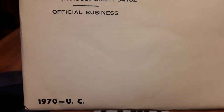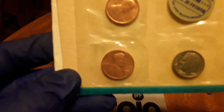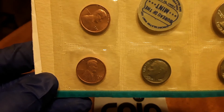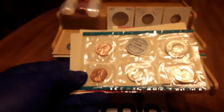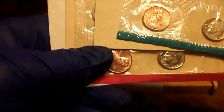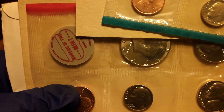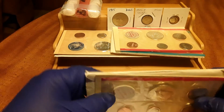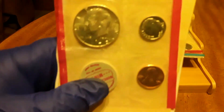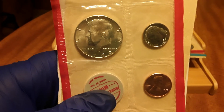And here we have a 1970 uncirculated mint set in original government packaging. You didn't think I was going to show you that half dollar, did you? That's what everyone wants to see — the star attraction of this mint set right here: the 1970 Denver 40-percent silver half dollar, the last year for it.